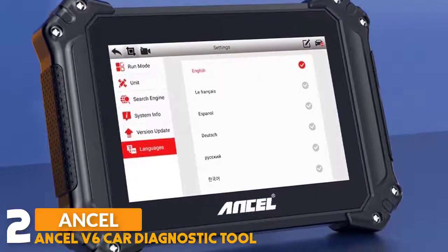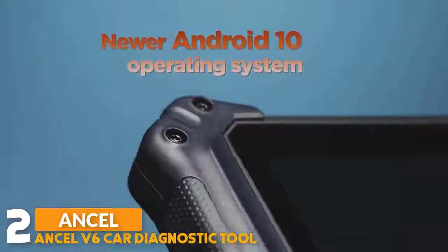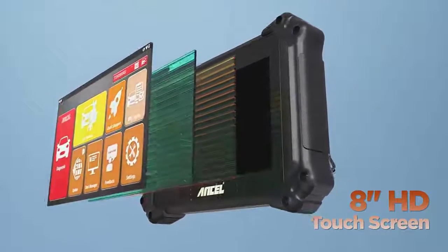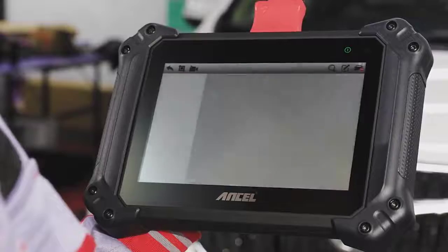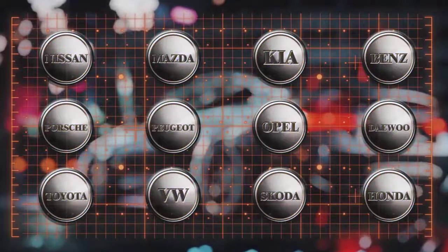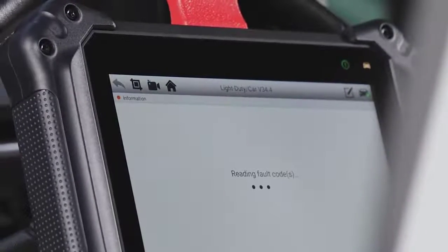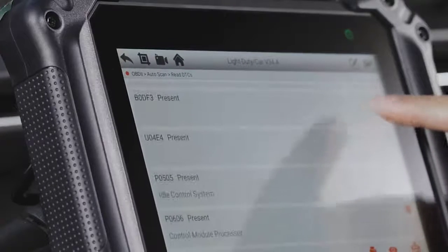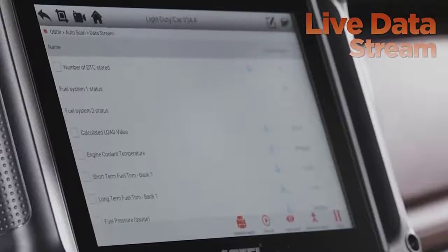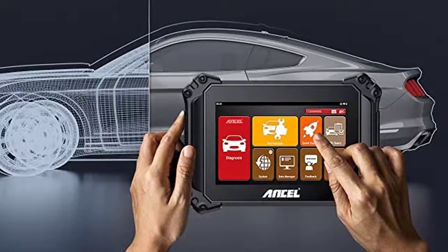Number two is one of the most versatile OBD2 scanners on the market. It runs on an Android 10.0 operating system with an 8.0-inch IPS multi-touch screen display. This scanner supports 15 most commonly used service reset functions including oil reset, ABS bleeding, battery reset, DPF regeneration, EPB reset, injector coding, SAS calibration, throttle adaptation, TPMS reset, IMMO service, gear learning, headlight reset, suspension calibration, and sunroof initialization.